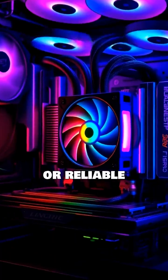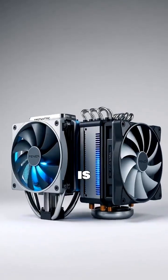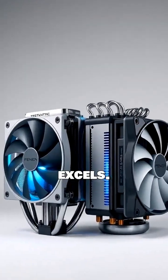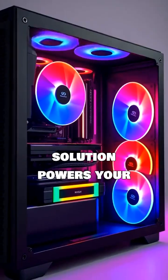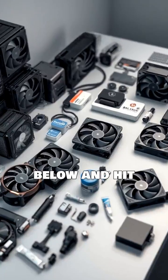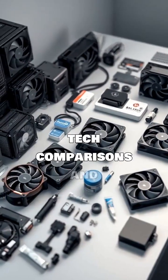For budget gaming or reliable performance, air is excellent. For pushing limits or premium builds, liquid excels. Which cooling solution powers your rig? Share your setup in the comments below and hit follow for more detailed tech comparisons and build guides.